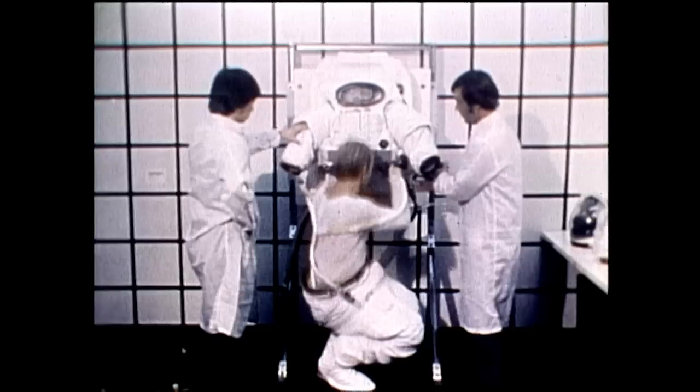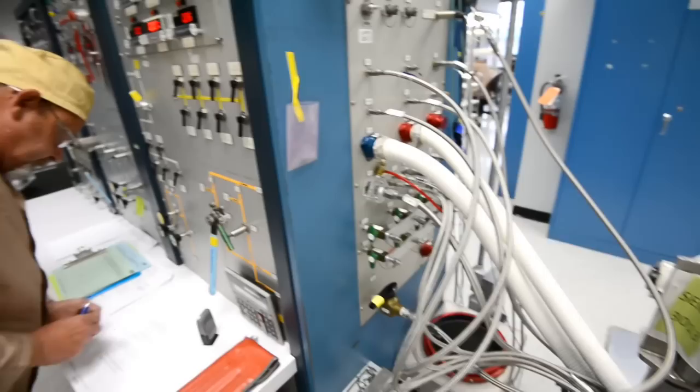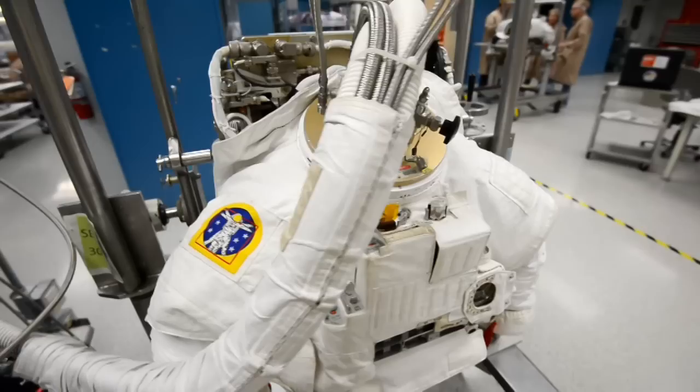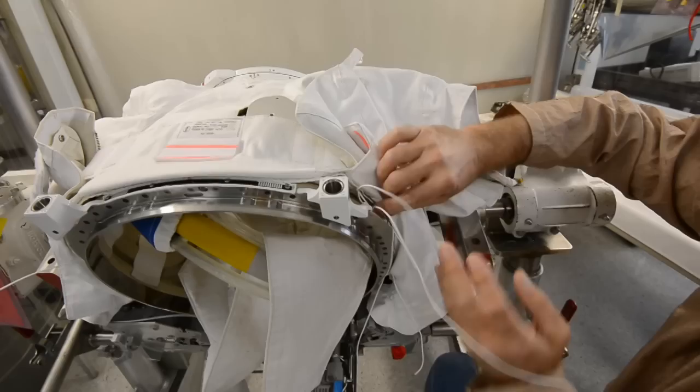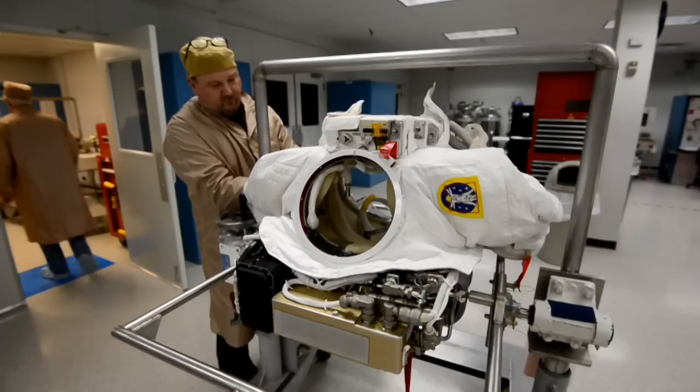We set about a program called Assured EMU Availability — how are we going to assure that the EMUs are available now for station and to complete station assembly? We did not go out and build a new space suit. The suit we use today is essentially the same suit designed in 1979. We've made some enhancements, but for the most part, it's the exact same suit. A lot of credit goes to the early designers of that 70s era technology — they built into it a lot of margin that we are living on today.